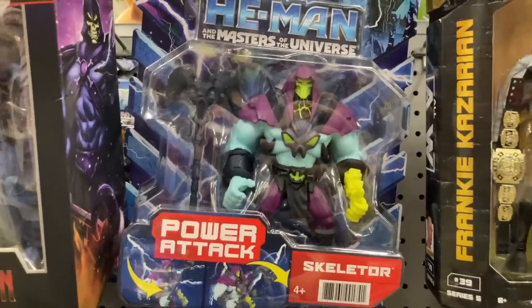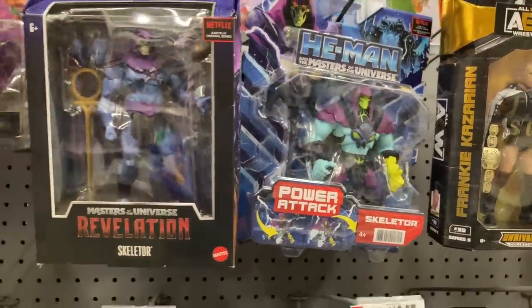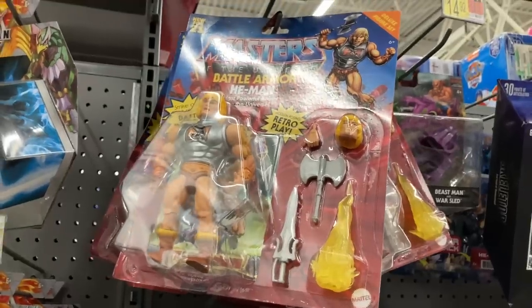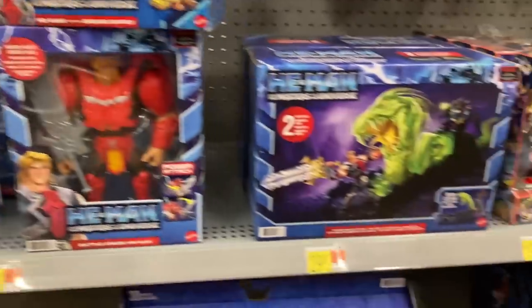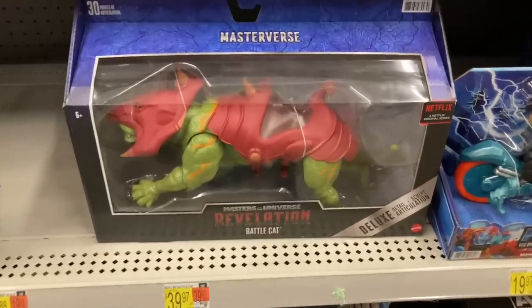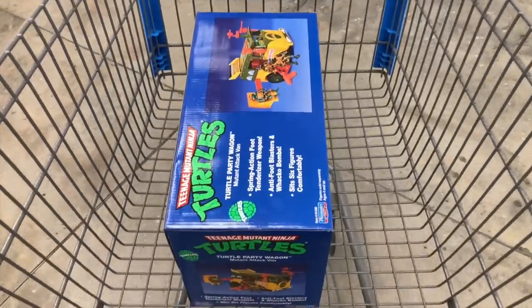We got to check out some wrestlers — we got The Rock. And a little bit of He-Man and Skeletor. I've been recently watching the new Netflix He-Man series and surprisingly it's pretty good. I didn't grow up watching He-Man — it's one of those shows I want to go back and watch in its entirety. Look at this Battle Cat — this thing is freaking massive. And there's a smaller scale one too.